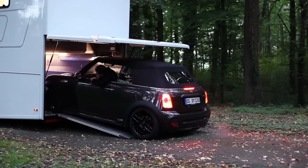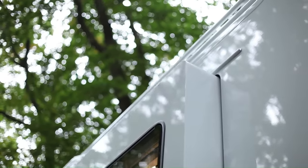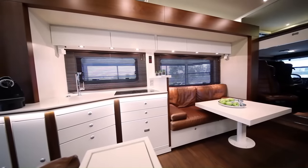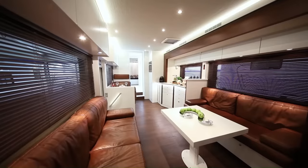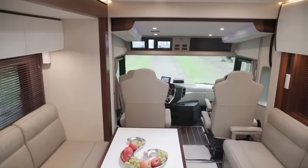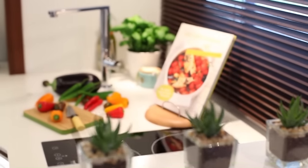The garage can accommodate a car as large as a Mercedes-Benz AMG GT. The Vario Signature 1200 is designed for comfortable and stylish travel, with a spacious interior that can accommodate up to six people. The interior is equipped with all the amenities of a high-end motorhome, including a kitchen, bathroom, living area, and bedroom. The kitchen is equipped with a refrigerator, stove, oven, and dishwasher.